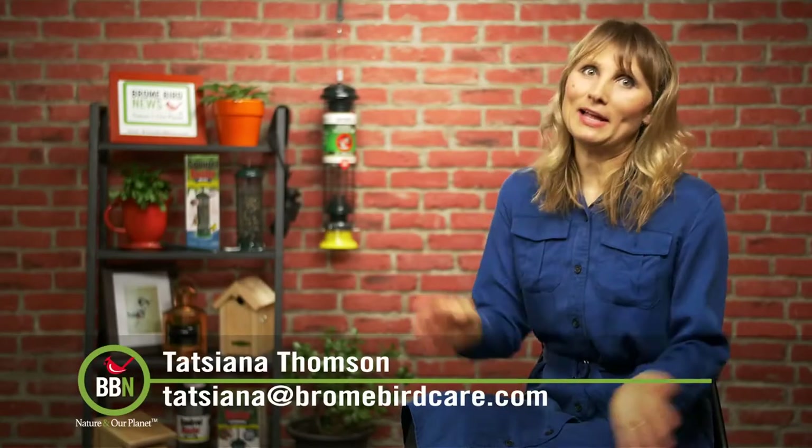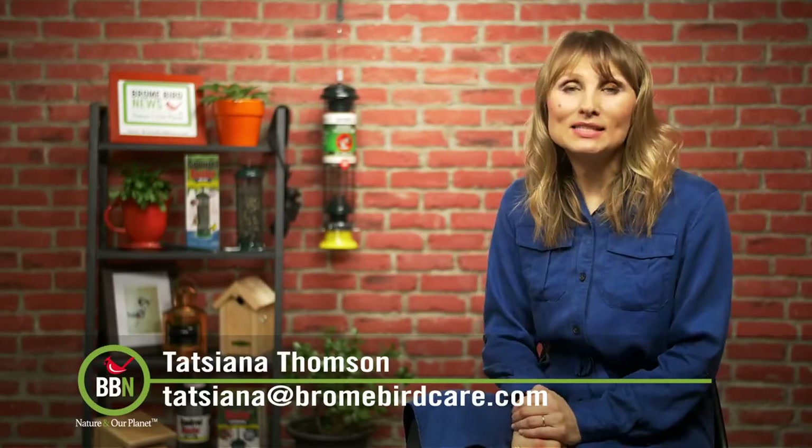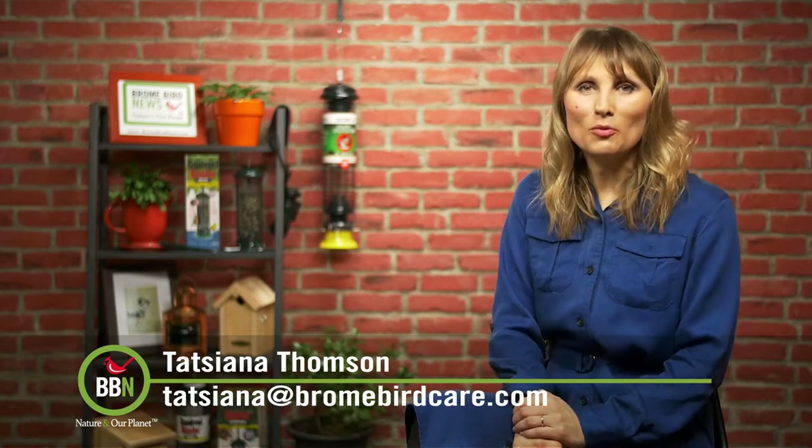Has it already been two weeks? Well, hello everyone, I'm Tatiana Toms and this is episode 46 of Brownbird News.